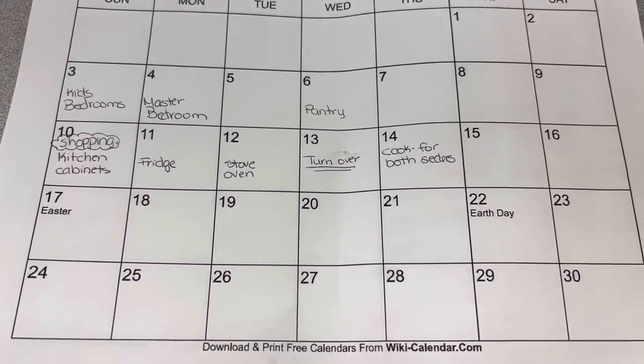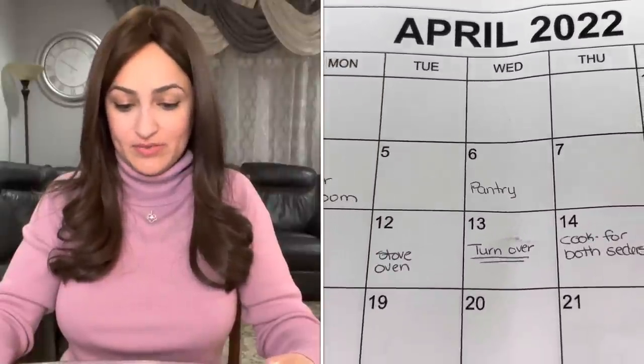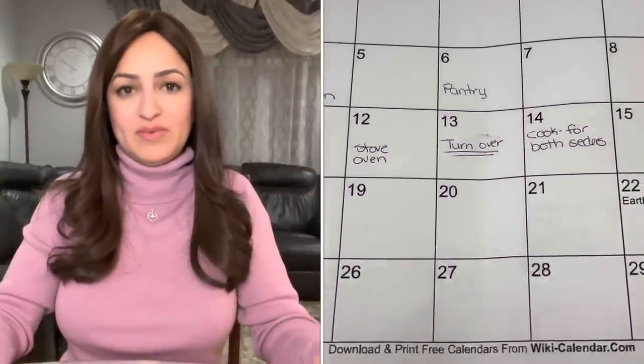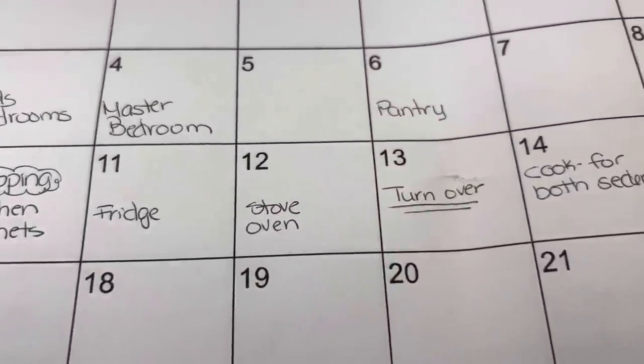The next day on Monday I'm going to do my master bedroom, all after work. On Tuesday I gave myself a break, and on Wednesday I'm going to be cleaning my pantry and leaving space to go shopping. I'm also being realistic knowing that Thursday, Friday, and Saturday I'll be in Shabbat prep mode with no time for Passover cooking, so I leave those slots blank. The following Sunday I'm planning to do a huge shopping haul for Passover, and in the evening I'll do a little bit of my kitchen cabinets.